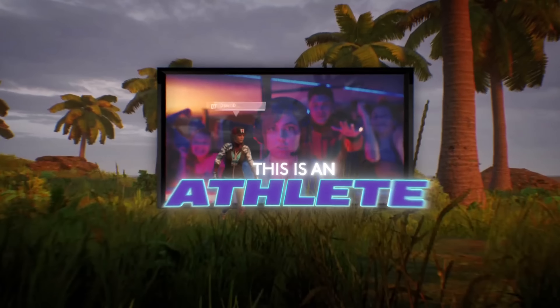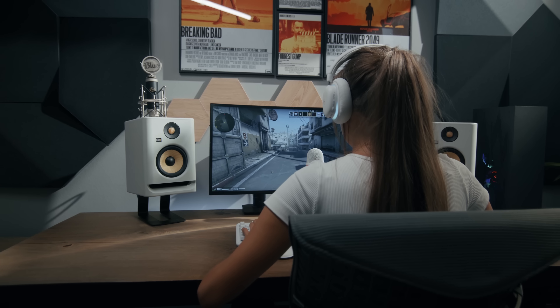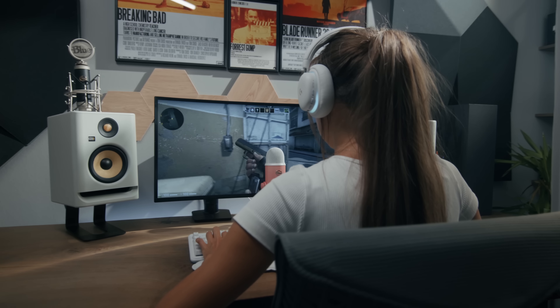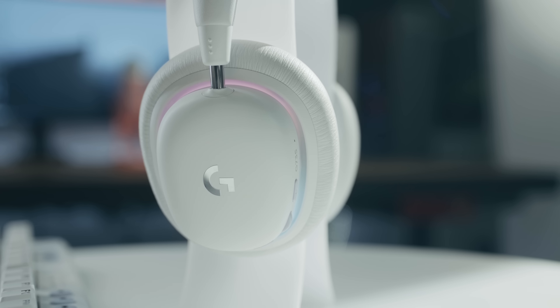What I love about Logitech G is that they live by the principle of inclusivity and diversity, which is reflected in their workforce, content creators, partners, and products which they are creating. The G735 is a light and comfortable gaming headset that is designed to be adaptable and customizable with gaming-grade technologies.